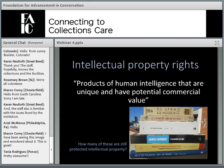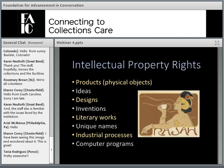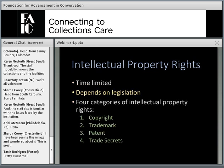Intellectual property rights can be defined as products of human intelligence that are unique and have potential commercial value. Intellectual property rights can be applied to physical objects, products, but also to ideas, designs, inventions, literary works, unique names, industrial processes, and computer programs, among other things. There are four general categories of intellectual property rights: copyright, trademark, patent law, and trade secrets.